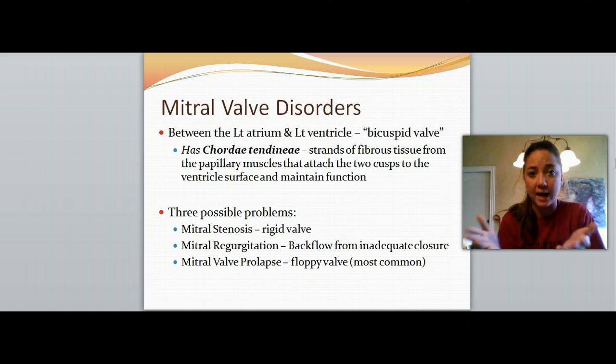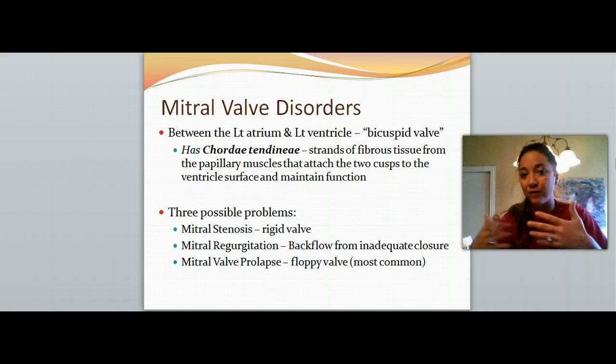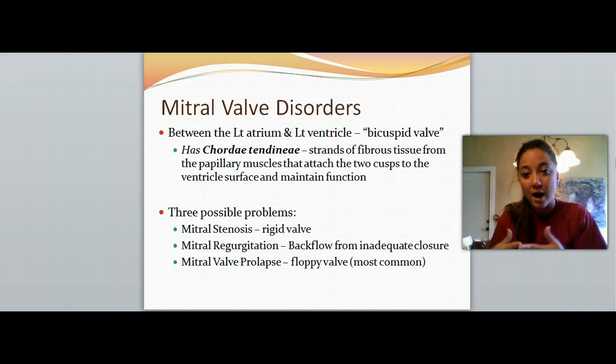There are three possible problems that can happen with the mitral valve. It can become very rigid or have stenosis — really hard and narrow. It can have regurgitation, where it causes backflow between the atrium and ventricle, where we want it to be one-directional but it can backflow both directions. Or it can have prolapse, where it's just really floppy. You will end up having regurgitation as a result of having a prolapsed valve. This is the most common problem we have with the mitral valve.